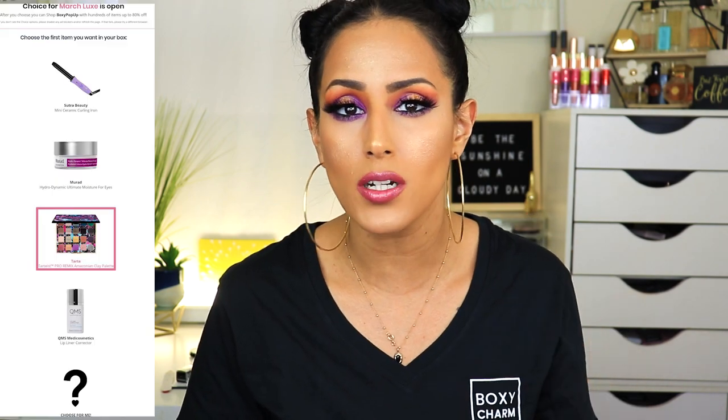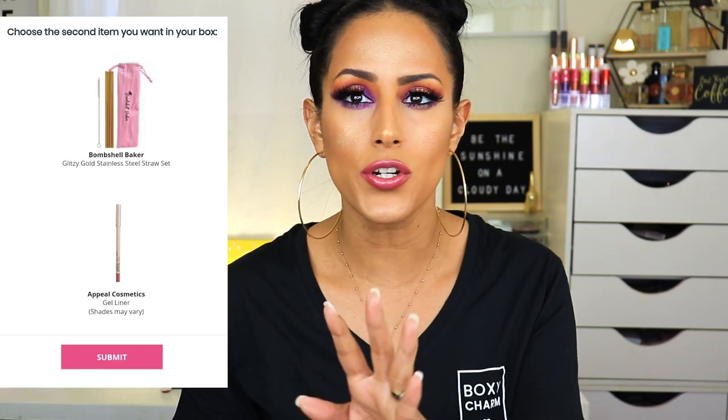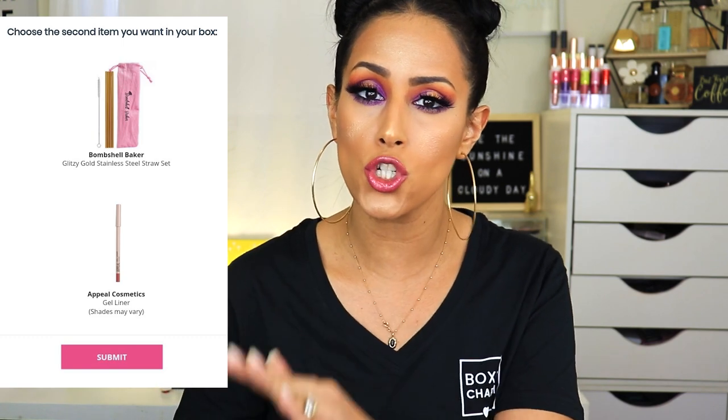Now let's move on to BoxyLux. Earlier this week, those of us subscribed to BoxyLux were able to make our choices. We were able to see a series of products and choose two items, but we were limited as to what you could choose from depending on what your first choice was. I found that a bit weird — I wasn't really bothered by it, but I wondered why they did it that way this time around.